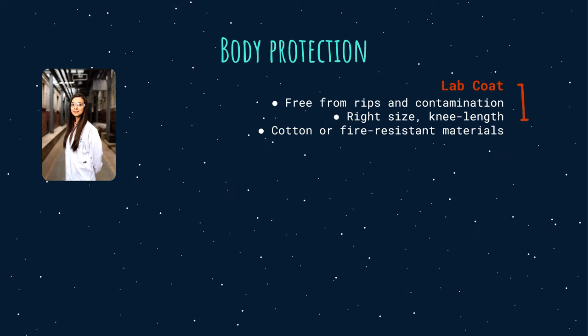Body protection — first, lab coat. Before entering a lab, every employee, trainee, and visitor must wear a properly fastened lab coat. It must be free from rips, holes, debris, and contamination. The right size must reach the wearer's knees. The lab coat must be entirely made of cotton or fire-resistant materials to protect the wearer against pyrophoric substances, open flames, and minor chemical splashes.